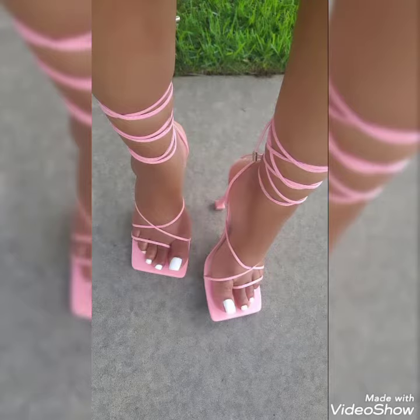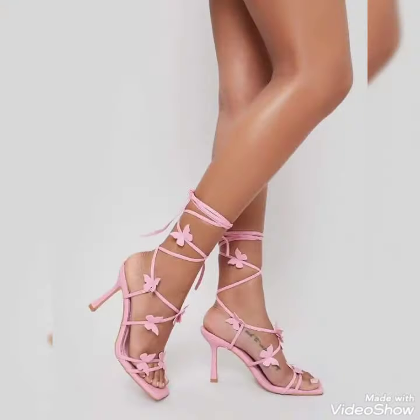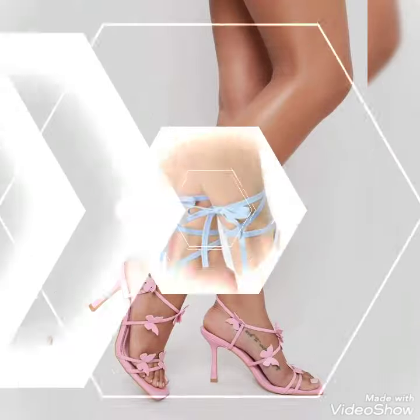Dear friends, by watching my video you will get very amazing ideas. This is a very trendy and stylish collection of last half high heels sandals for those ladies who love to wear such kind of shoes.